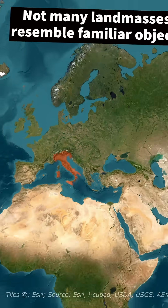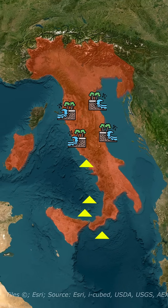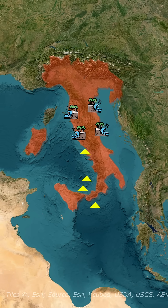Not many landmasses resemble familiar objects, due to the random nature of forces like erosion and tectonic uplift, which is one reason that Italy's boot captures such interest.